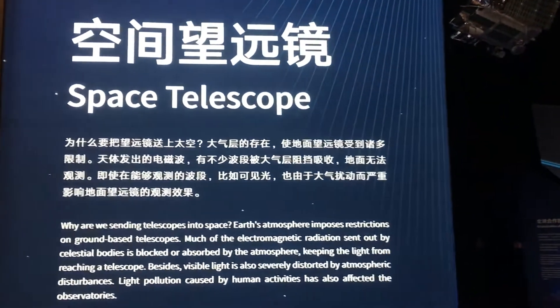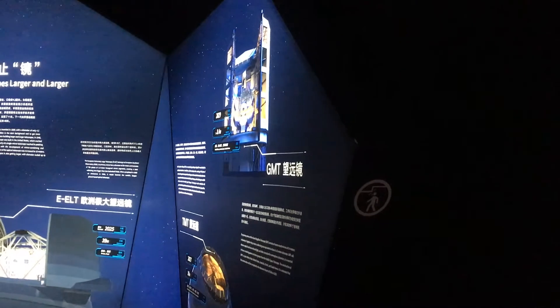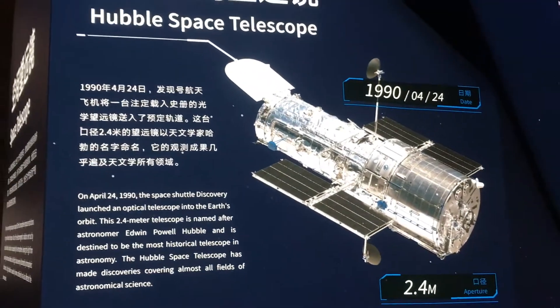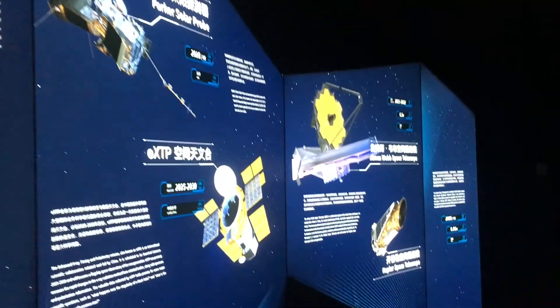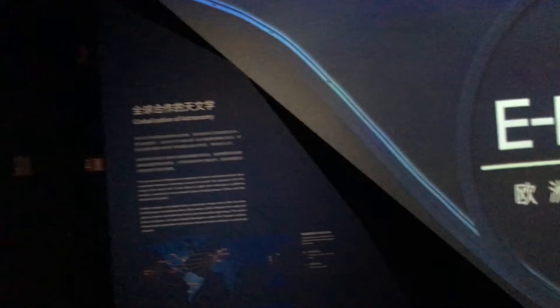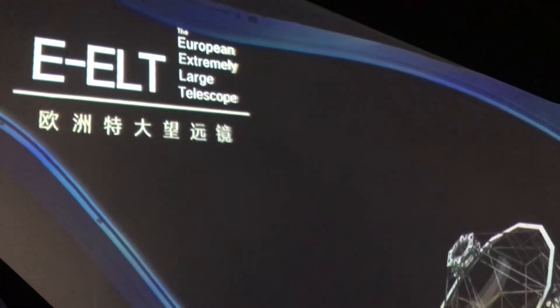Space telescopes and earthbound telescopes. The Hubble — this stuff is too cool. I love that name: just 'Extremely Large Telescope.' Very descriptive.